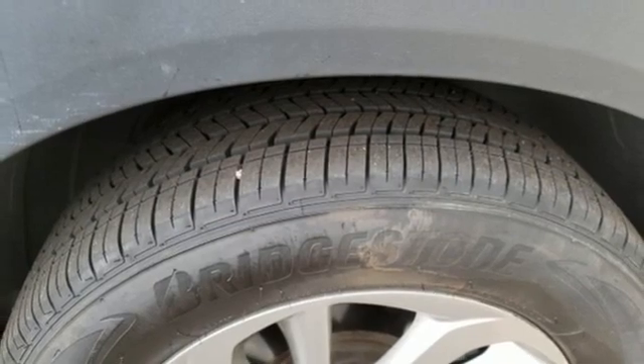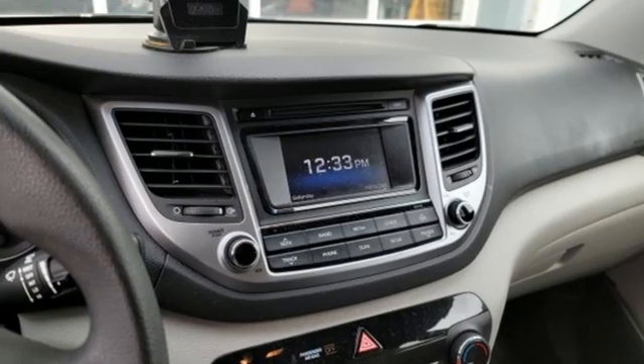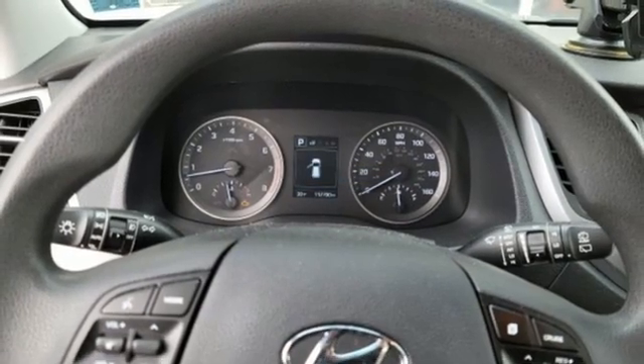Wireless phone connectivity, external memory control, hands-free liftgate, USB port, and intercooled turbo in-line four-cylinder engine.